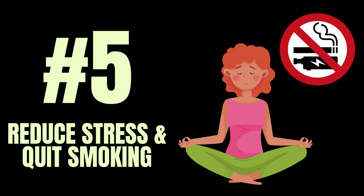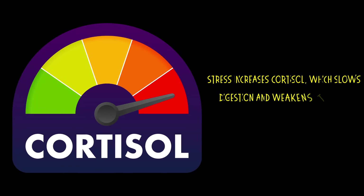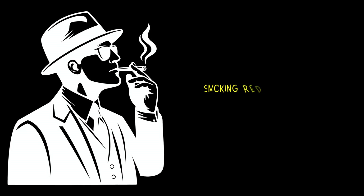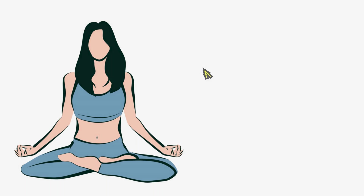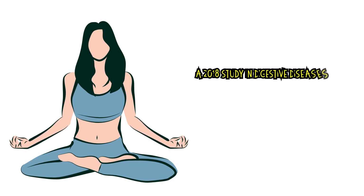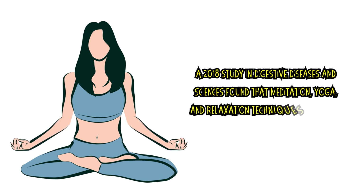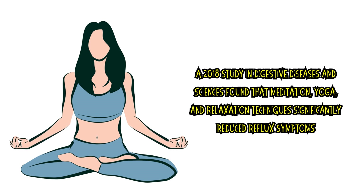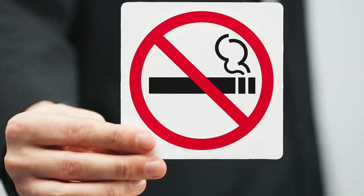Number five: reduce stress and stop smoking. Stress increases cortisol, which slows digestion and weakens the lower esophageal sphincter. Smoking reduces saliva production, which normally neutralizes acid. A 2018 study in Digestive Diseases and Sciences found that meditation, yoga, and relaxation techniques significantly reduced reflux symptoms. So if you deal with stress, try deep breathing, meditation, or exercise. And if you smoke, it's time to quit.